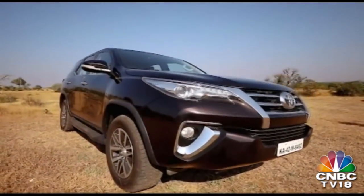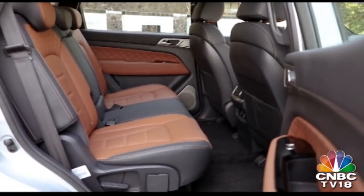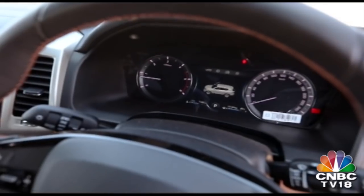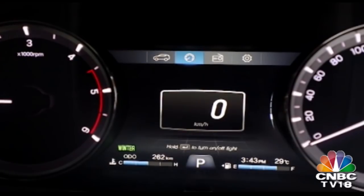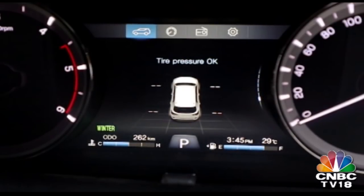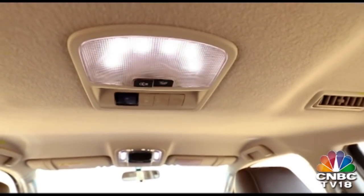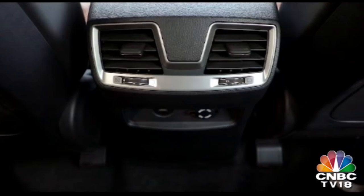The Fortuner unfortunately does not get any of these features. Second row occupants in the Alturas also get a dedicated USB slot to charge devices, while the Fortuner only gets a 12V socket. The digital display in the Alturas doubles up as a digital speedometer with multiple design options, and also integrates a tyre pressure monitoring system — a feature the Fortuner does not get either. That said, the Fortuner does get dedicated controls for the second and third row AC vents along with more effective roof-mounted vents, whereas the Alturas only gets smaller vents integrated into the central front armrest.